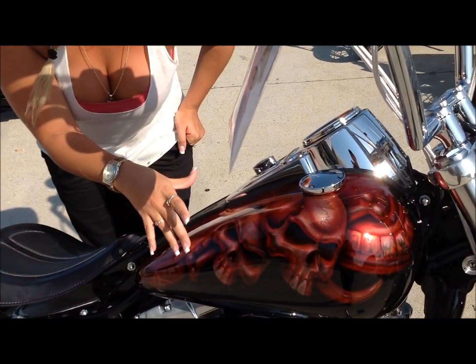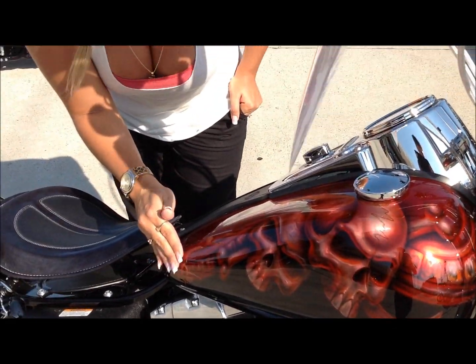Check this out — really dark Merlot color, the skulls, custom graphics. Really, really badass.